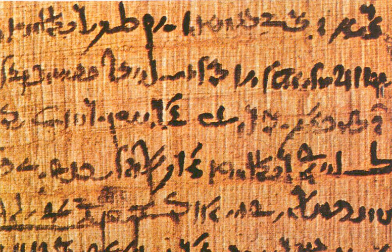Papyrus is first known to have been used in Egypt at least as far back as the First Dynasty, as the papyrus plant was once abundant across the Nile Delta. It was also used throughout the Mediterranean region and in the Kingdom of Kush. Apart from a writing material, ancient Egyptians employed papyrus in the construction of other artifacts, such as reed boats, mats, rope, sandals, and baskets.